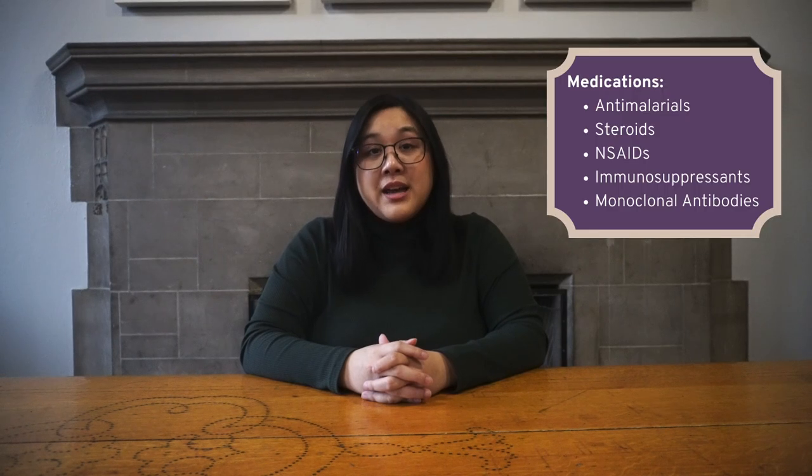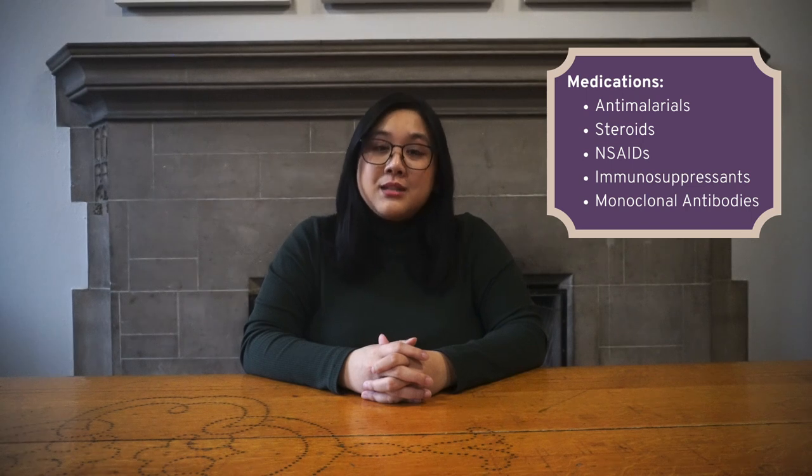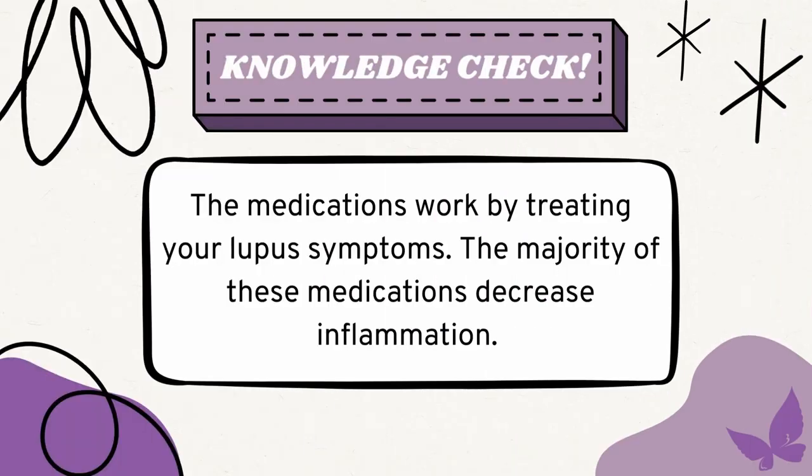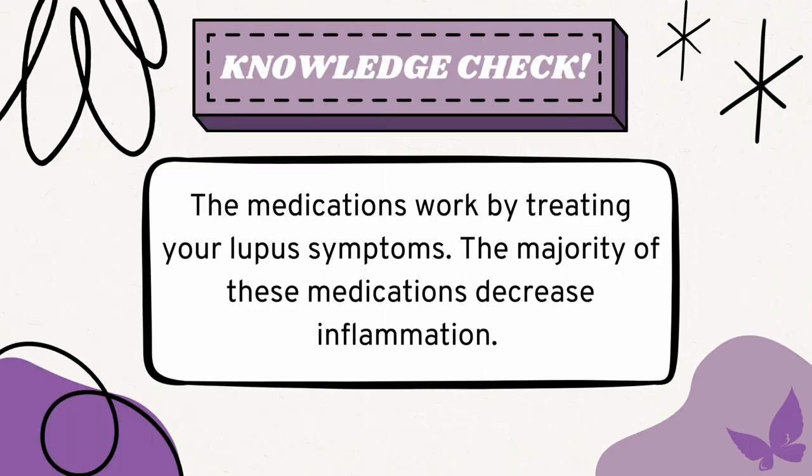All in all, there are a lot of medications that can be used to help treat the symptoms of lupus. You and your doctor can work together to determine the best therapeutic approach for you. The medications work by treating your lupus symptoms, and the majority of these medications decrease overall inflammation.